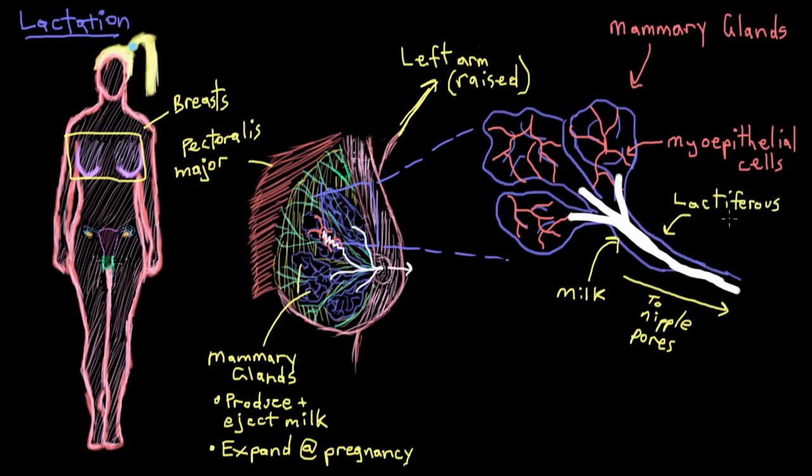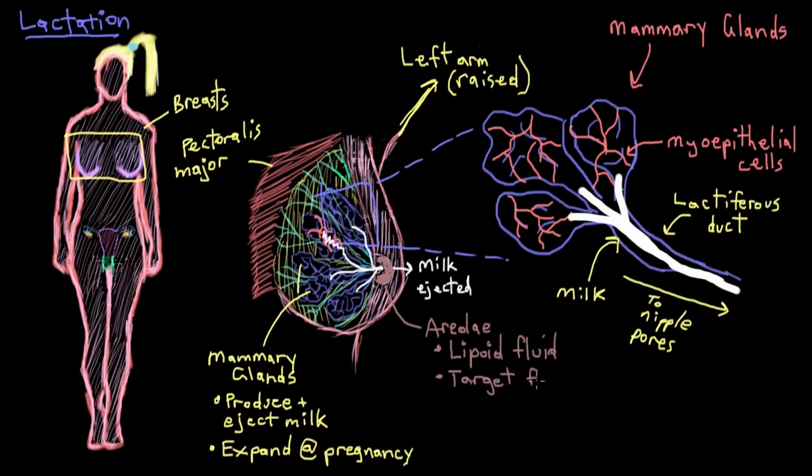Around the nipples you'll notice dark circular areas called areolae, which serve a couple of different functions. First, they contain little bumps called areolar glands, or Montgomery glands, which secrete an oily substance called lipoid fluid. The lipoid fluid moisturizes the nipple so it doesn't get dry or cracked during breastfeeding. The second function is for the baby — the darkened areolae give the infant a visual target, which helps them find their food source since newborns don't have the best vision. There's also research suggesting the lipoid fluid has a certain smell that attracts the baby as well.